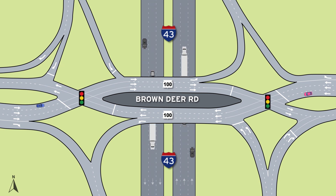Let's take a closer look at how a Diverging Diamond Interchange works. In a DDI, traffic on the local road is briefly shifted to the opposite side of the road at a controlled traffic signal. This crossover allows vehicles turning left onto the I-43 entrance ramps to make smooth, free-flowing left-turns without crossing in front of oncoming traffic.